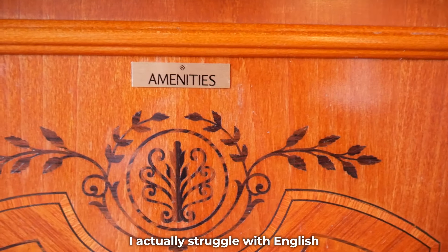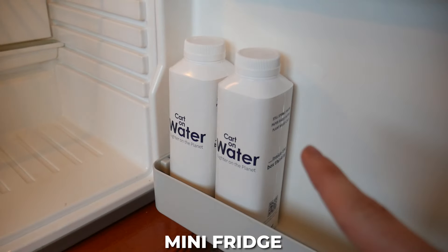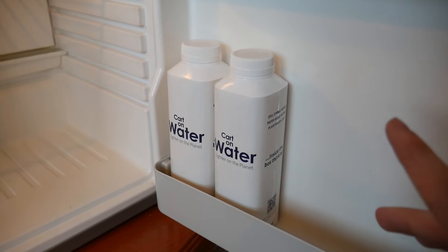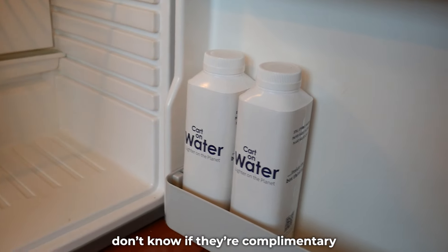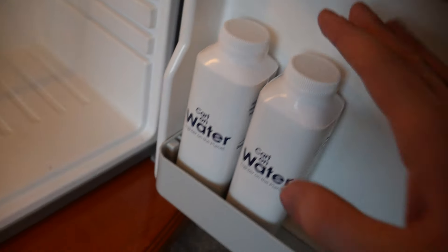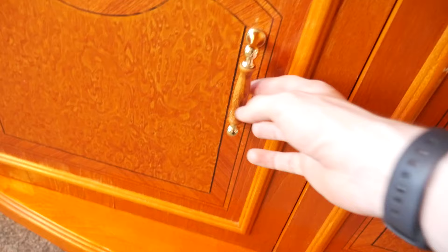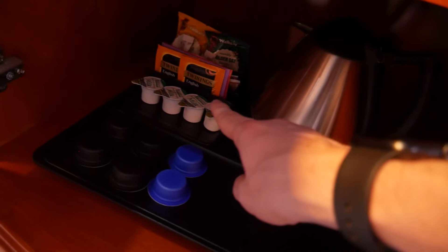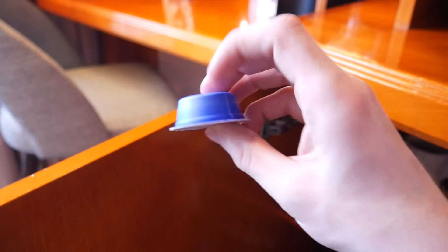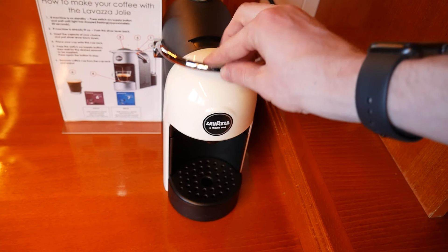We have got a mini fridge with two boxes of water in. I don't want to touch these because I feel like I'll get charged like five pounds each — don't know if they're complimentary, I'm a little bit scared. Then next to it we have got cups, and obviously a kettle, teas, coffees. You actually get coffee pods in this room, and they can be used for this little coffee machine. That is a nice little addition to the room.